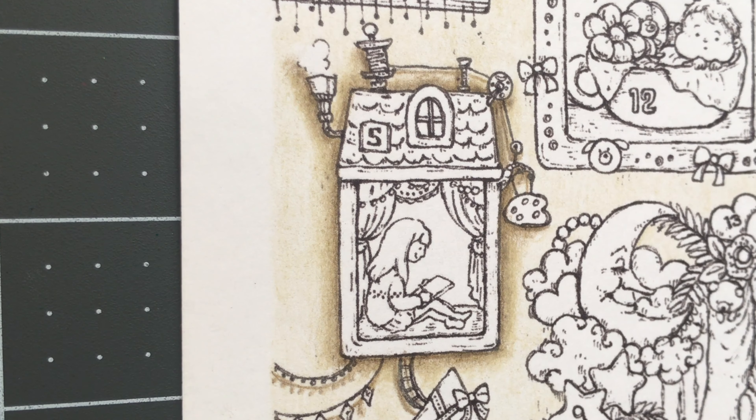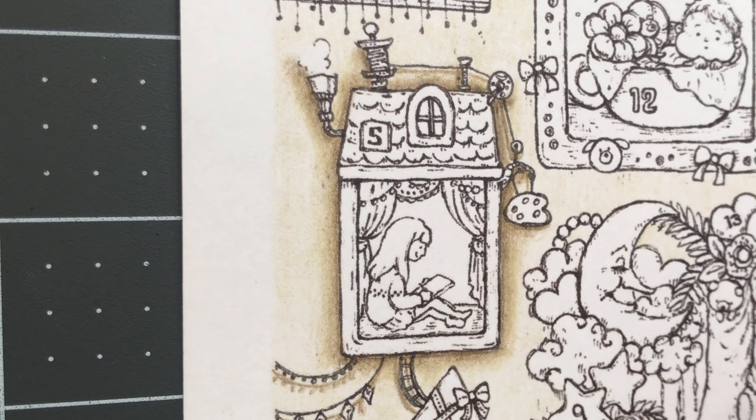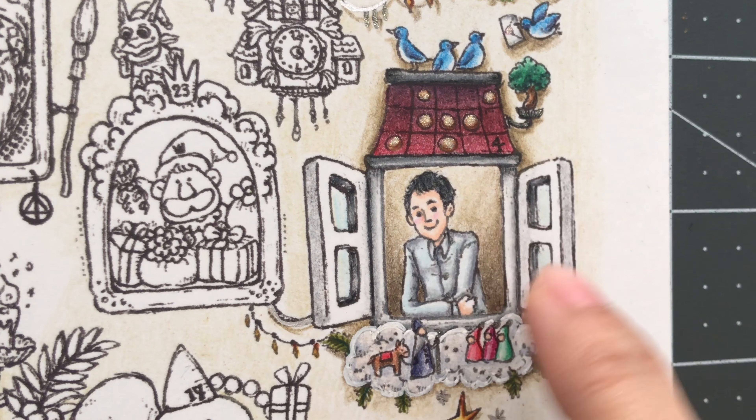Okay, so how is everyone doing? I do hope that you are all doing well. I'm going to pretty much do the same colors that I did on day 4, which is the same colored roof and then the white trim of the window.